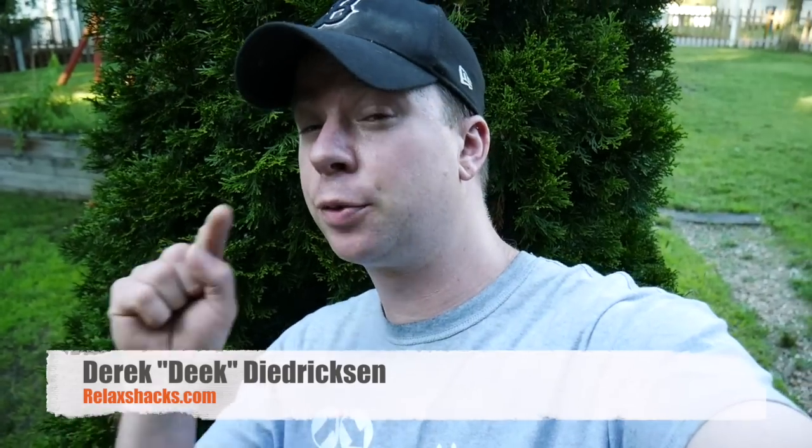Hey, what's up? Deek, RelaxShacks.com — a reminder: September 15th through the 17th, fully hands-on tiny house workshop. We have the Dedrickson Brothers Styles Tiny House Summer Camp 5. As for this tour, it's one of the cooler tiny house rentals I have yet to stay in, out in Chattanooga.